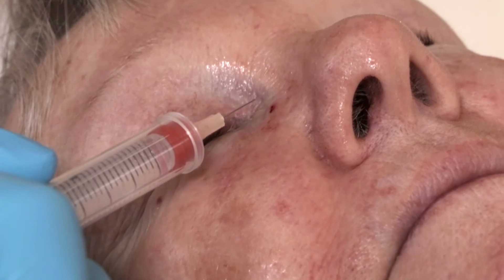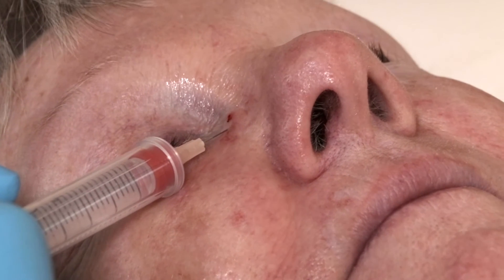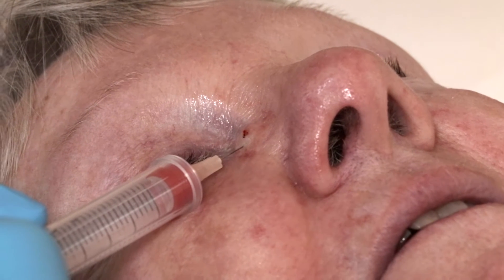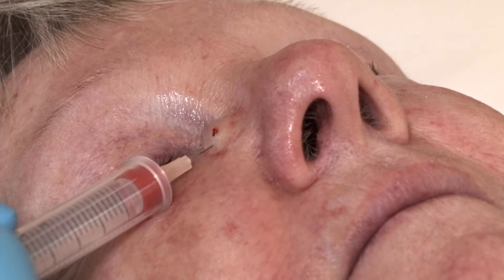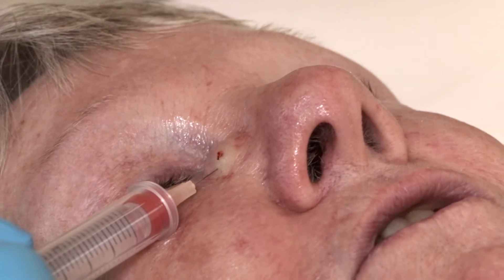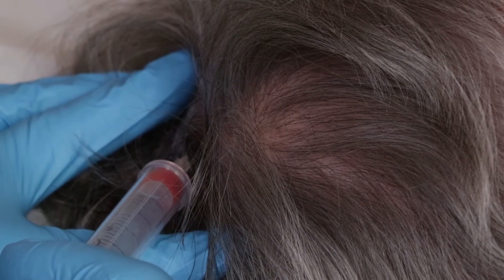We do our best to use a tiny needle, but the face hurts — it's very sensitive. I'll give you some soothing speech. Still feeling it? A little. It helps to just concentrate on my breathing. How long have you been breathing? The whole time. I like that answer — the whole time.